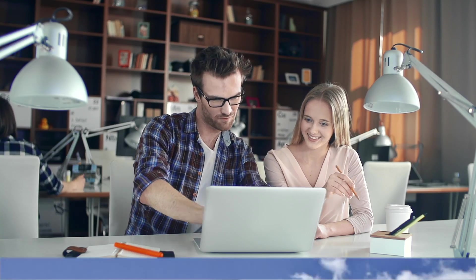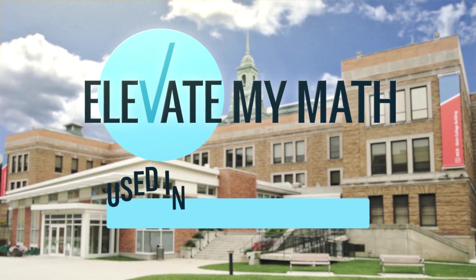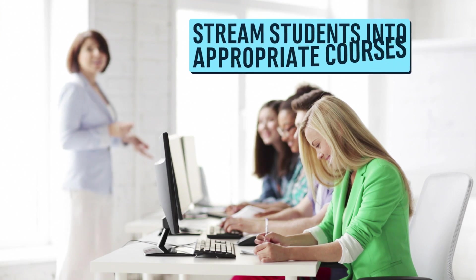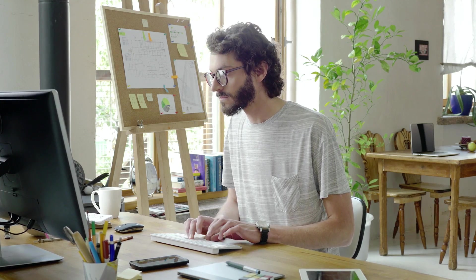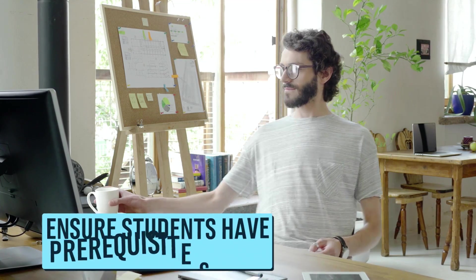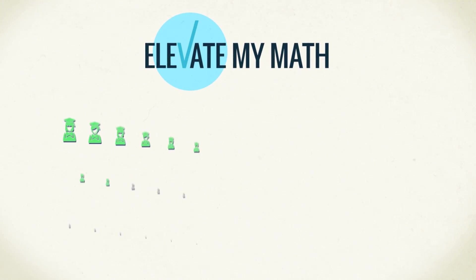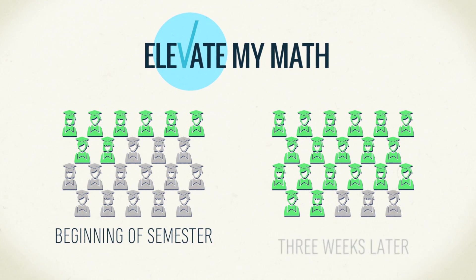With the objective to prepare students to succeed in college, Elevate My Math has been used in a variety of ways. It is used as a placement tool by colleges to accurately stream students into appropriate courses, and also as a post-admission resource at the beginning of the semester to ensure that students have the prerequisite skills for the course. Elevate My Math has proven to engage and increase the level of numeracy for the majority of students within the first three weeks of the semester.